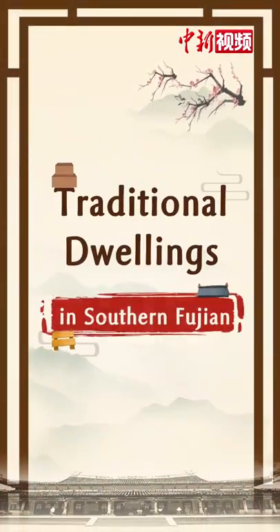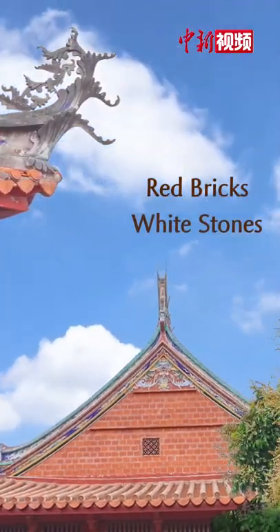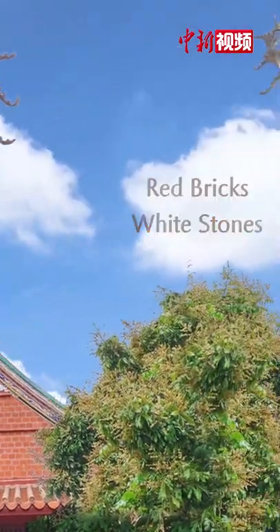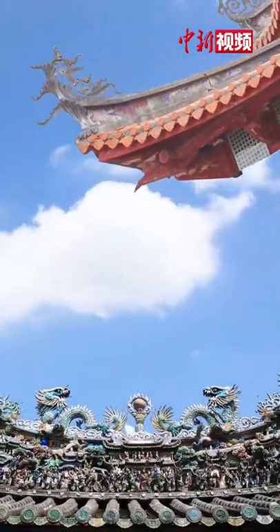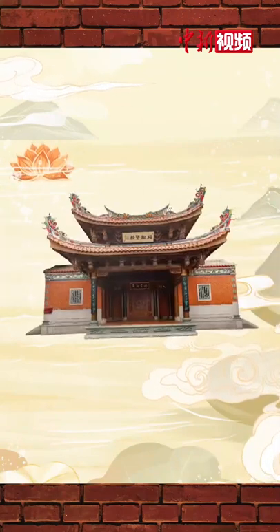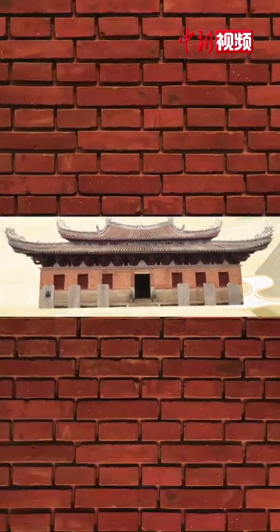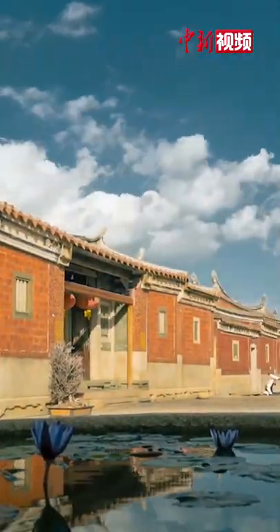Traditional Dwellings in Southern Fujian. Red bricks, white stones, swallow-tailed ridges, decorated with exquisite wood and stone carvings. The unique red brick houses are the main theme of the architecture in Southern Fujian. While revealing the strong traditional culture, it also brings together architectural skills and craftsmanship.